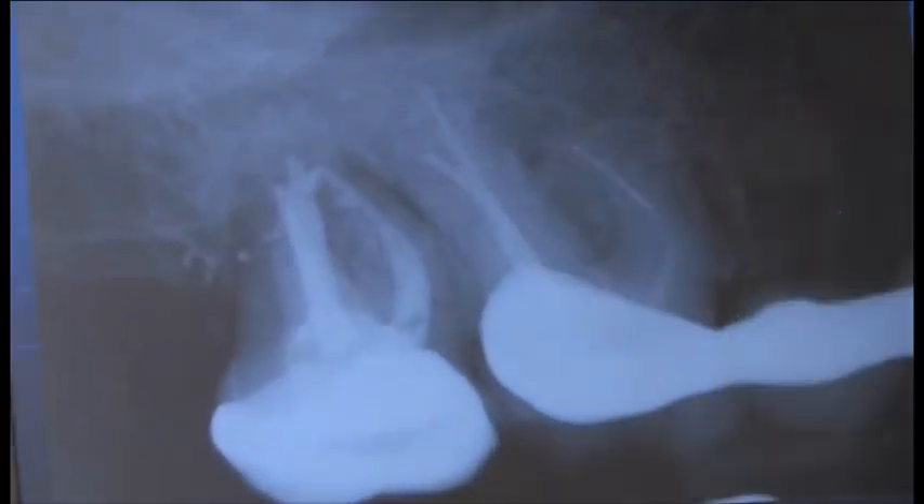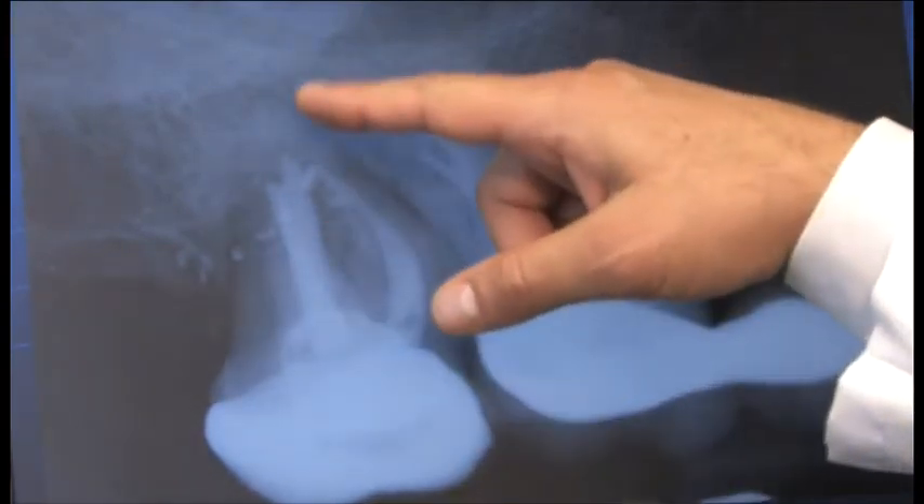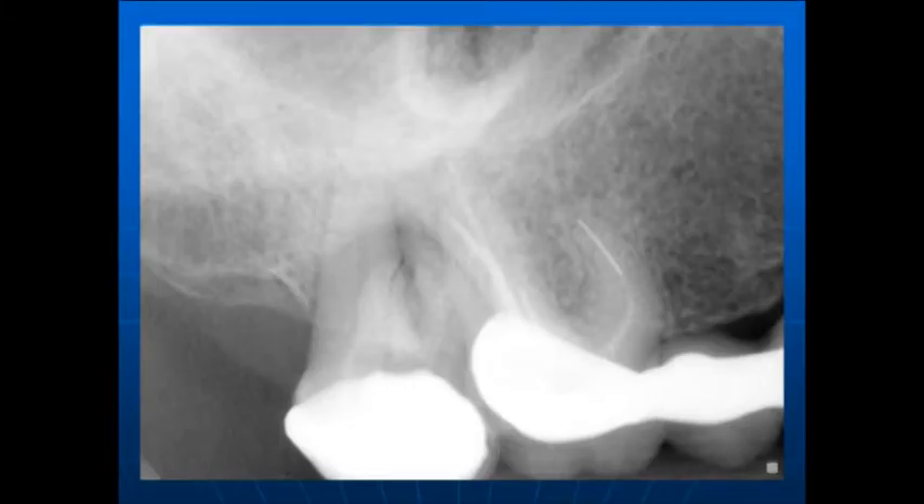There were some lateral canals that were filled. As you can see, the lingual is calcified. That's one of the downsides of having medication like calcium hydroxide inside the canals for too long — it causes calcification. This happens especially quickly in teenagers and children.